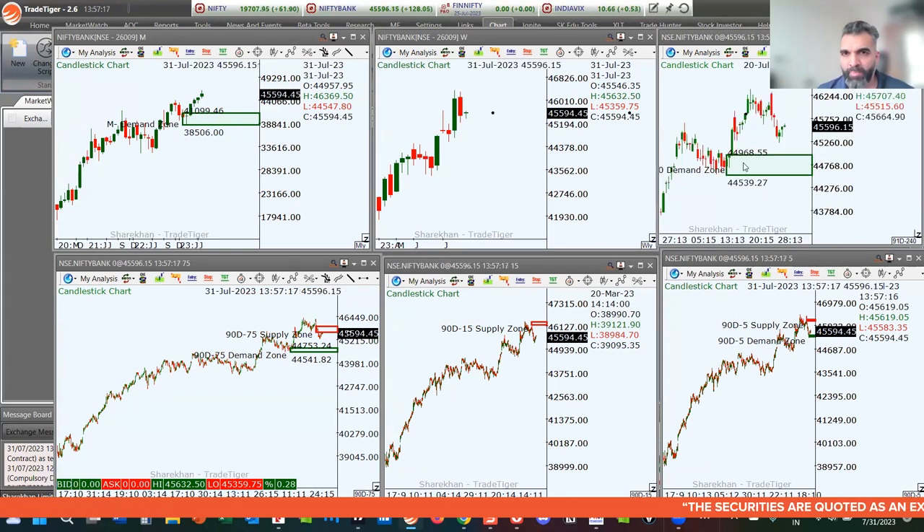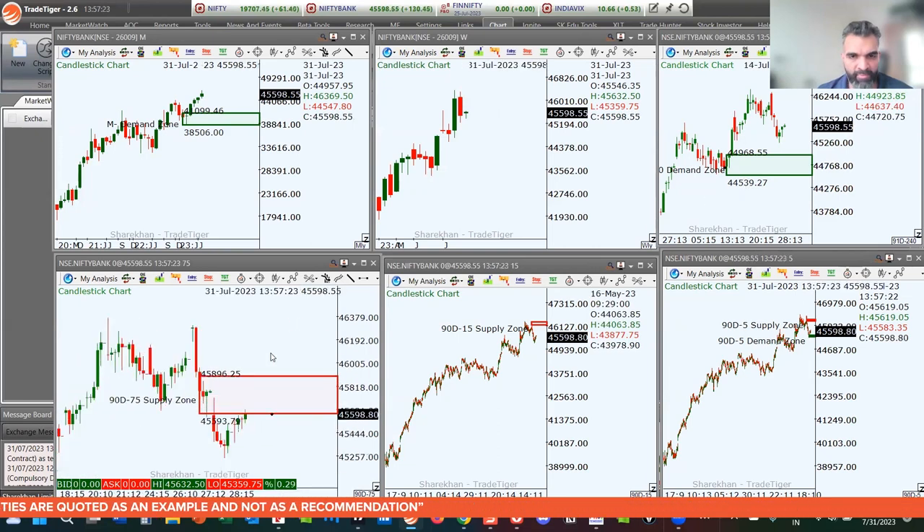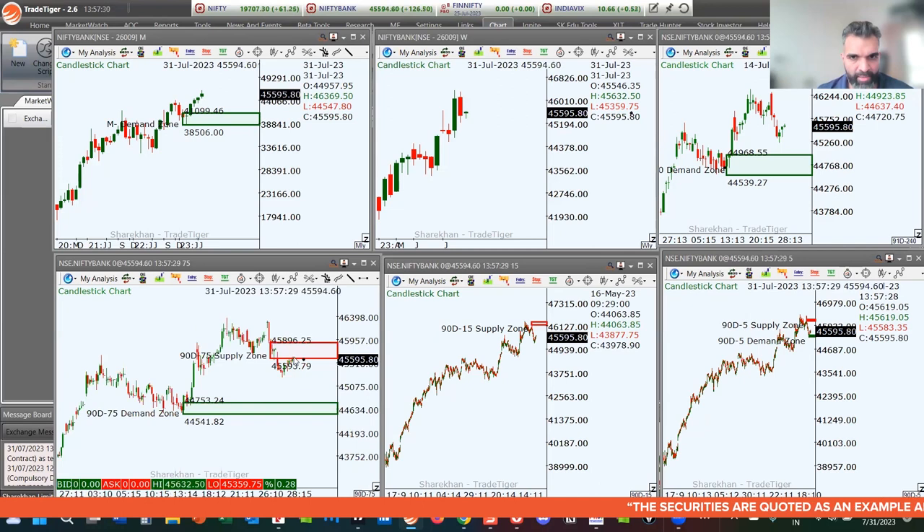On the 75-minute chart, we are in a level of supply. It's a bigger level so you wouldn't want to keep such a big risk — you may want to go to smaller time frames and look for new supply zones. The key supply level to watch is 45,593 to 45,896.